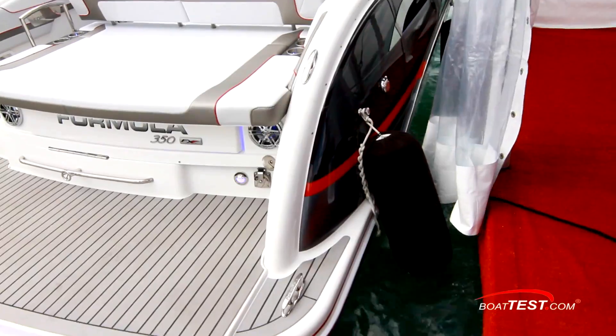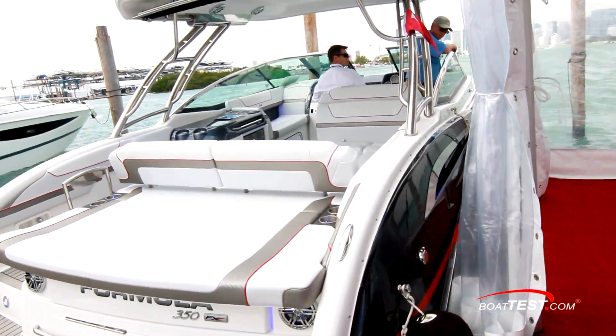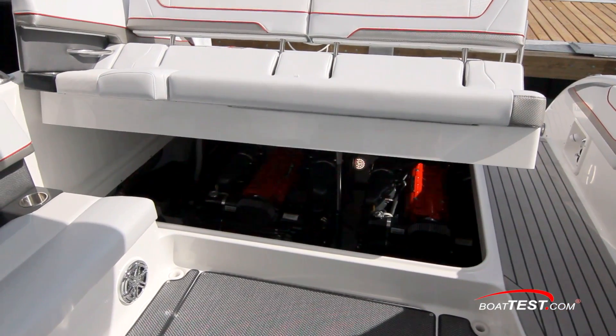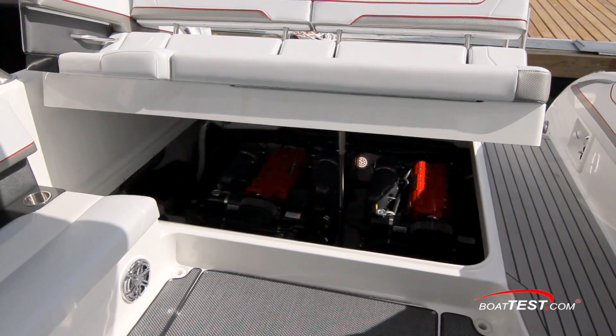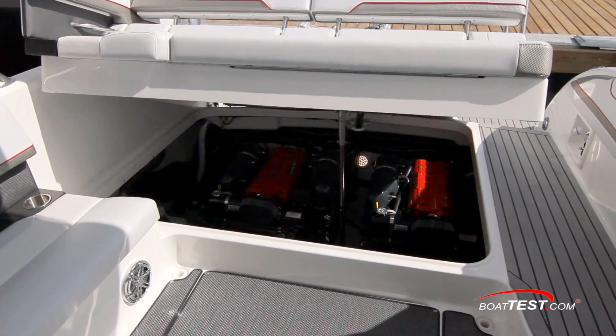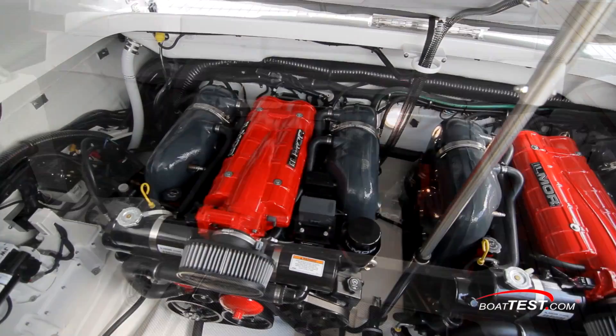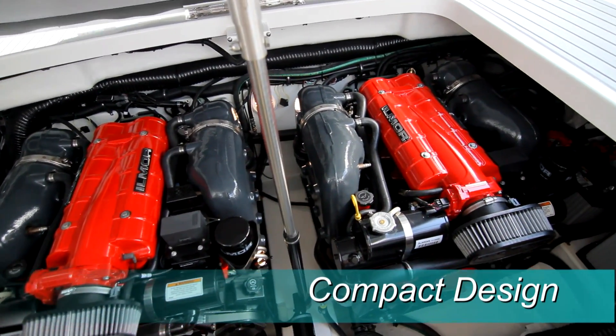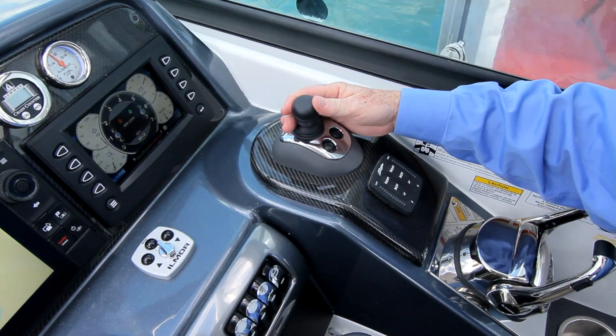So now that we're back at the dock, let's look over some of her features, starting with operations. The engines are accessed from an electric lift hatch, and the cockpit is still accessible with the hatch opened. Inside, there's a pair of Ilmore 483-horsepower 7.4-liter engines connected to the OneDrive OutDrive and controlled with the OneTouch Joystick System.